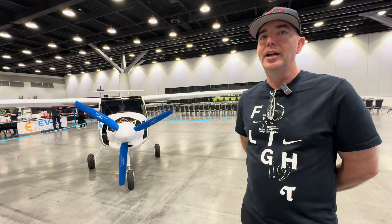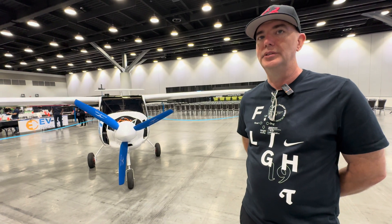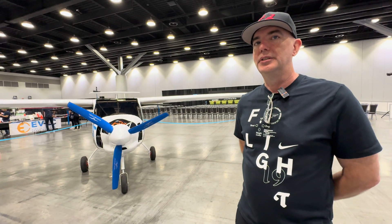Do you ever do some touch-and-goes too? Oh yeah, we can do like seven or eight touch-and-goes in one charge.